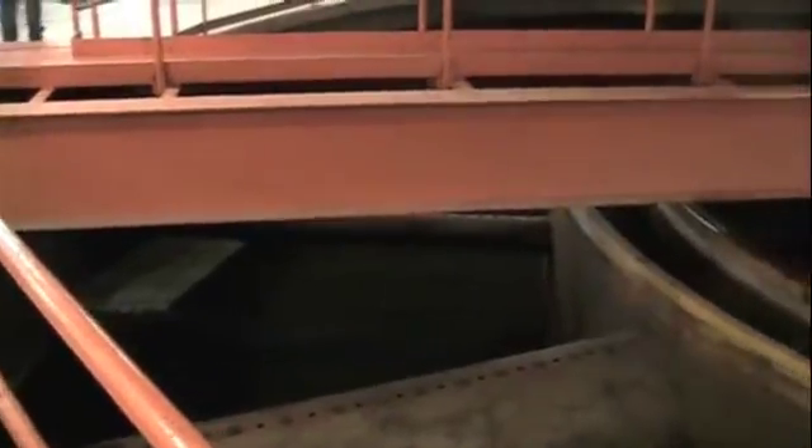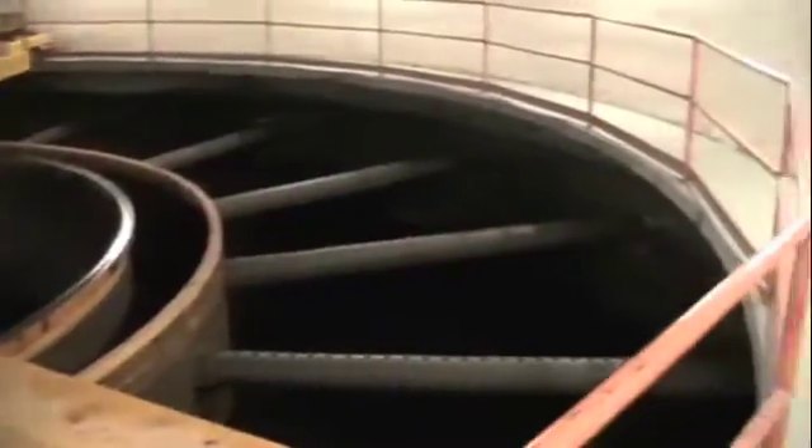The most effective way of removing solids is by gravity if you can do it. If you have a big quiescent tank, things that can float, they can go up. And things that are slightly heavier than water, they can sink.